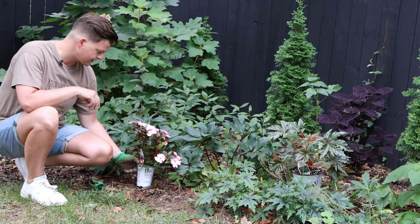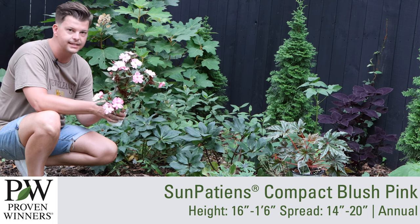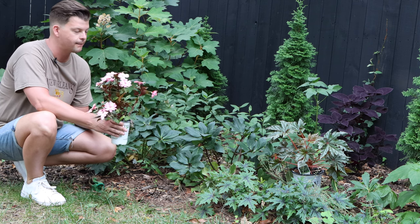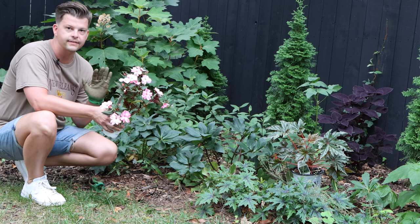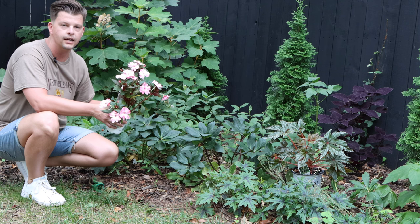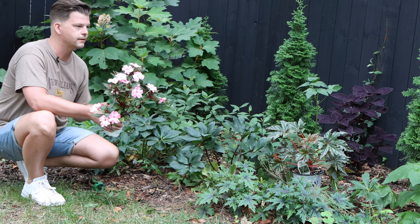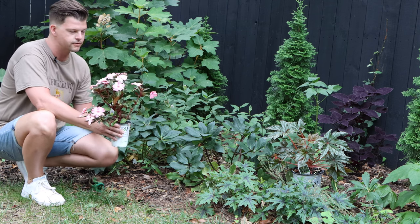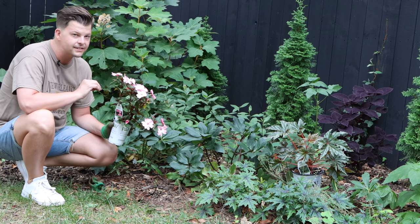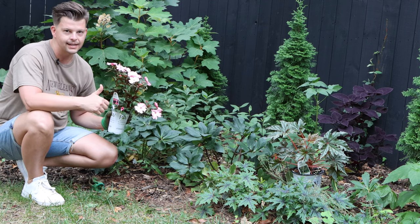Moving right along, we have our gorgeous sun patient — this is Compact Blush Pink. This is in the impatiens family so it has those tender stems and it's going to drink a lot of water. Sun patients can go in the sun or in the shade, and back here we're in the corner where we've got lots of shade plants — this is sort of where the south side garden ends and the moon garden takes off. I think this is going to be a good spot for this blush pink color.